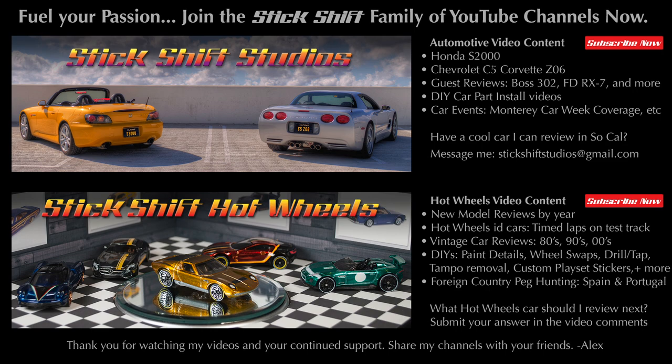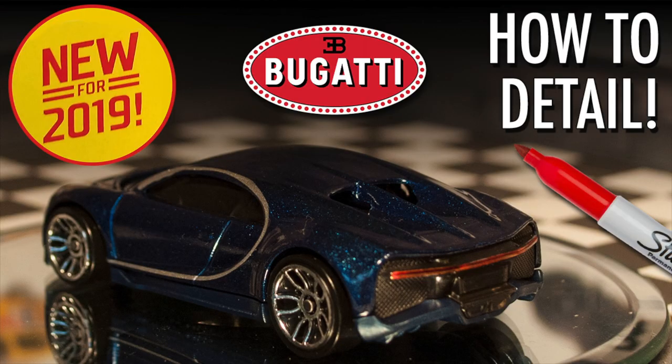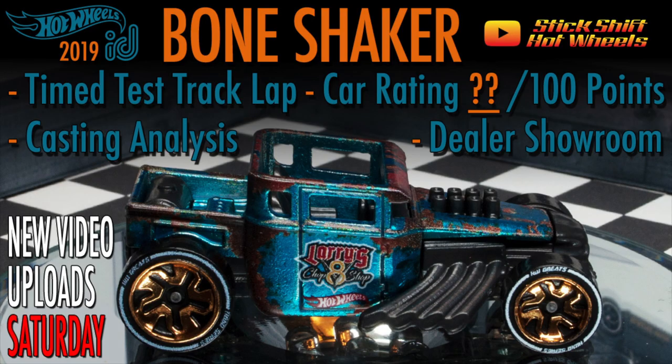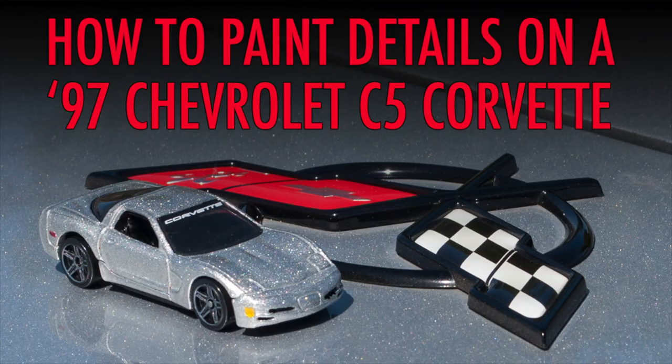You love sports cars. You're a diecast aficionado. Fuel your passion. Join the Stick Shift family of YouTube channels. Subscribe now. New videos will be uploaded on Saturdays. Visit my channel often to check back for new video content. You may also like to watch some of my other Hot Wheels reviews and DIYs.